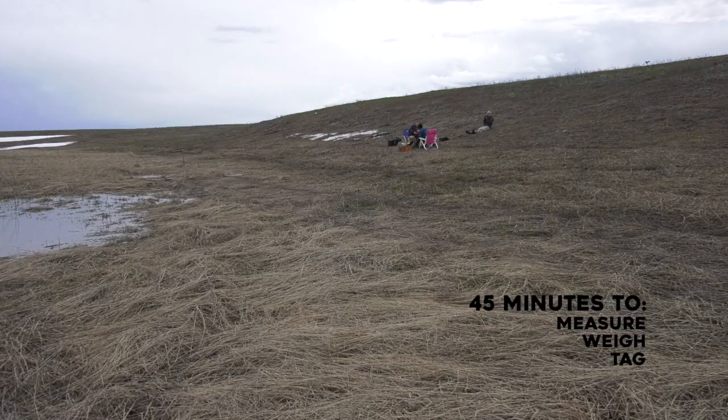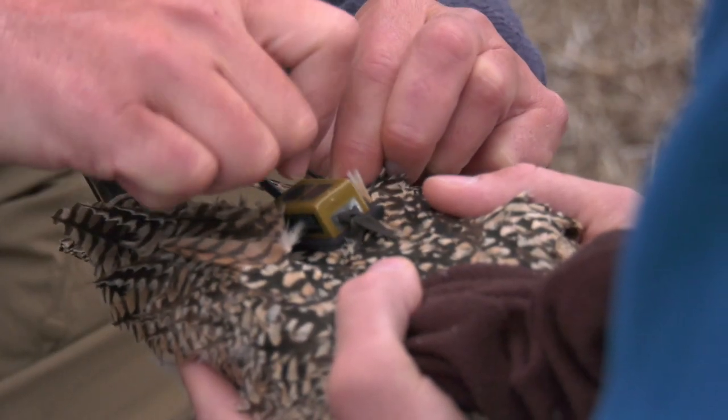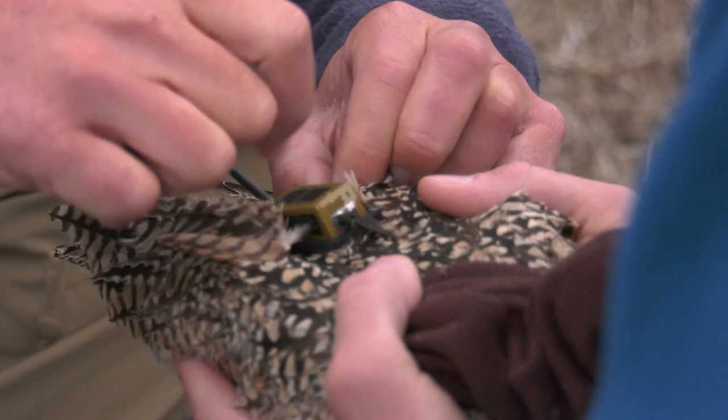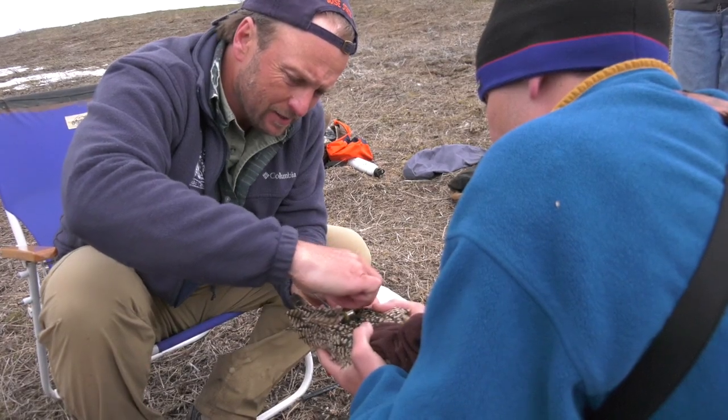Just the outreach value alone of being able to put points on a map and connect here to the northern Gulf of California — and say curlews that breed here are wintering there — that's really exciting.